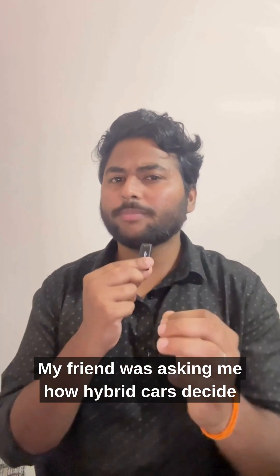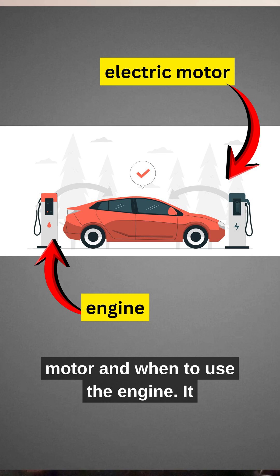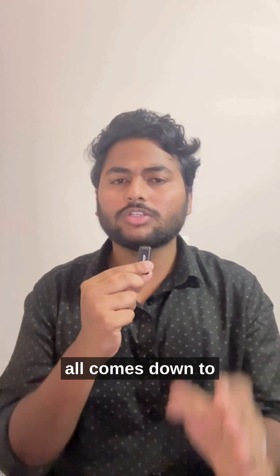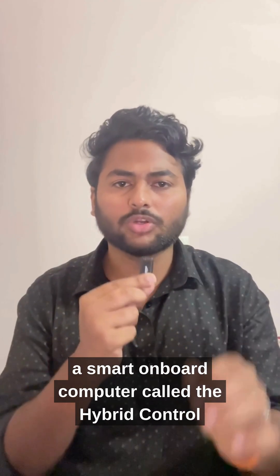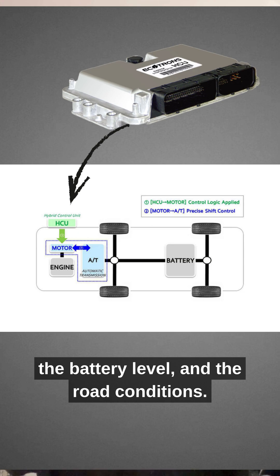My friend was asking how hybrid cars decide when to use the electric motor and when to use the engine. It all comes down to a smart on-board computer called the hybrid control unit, which keeps checking your speed, your accelerator input, the battery level, and the road conditions.